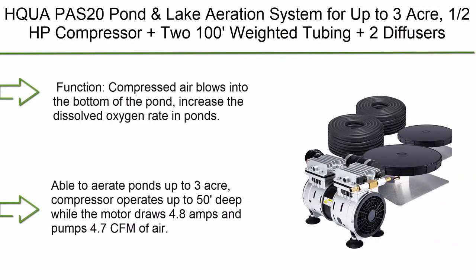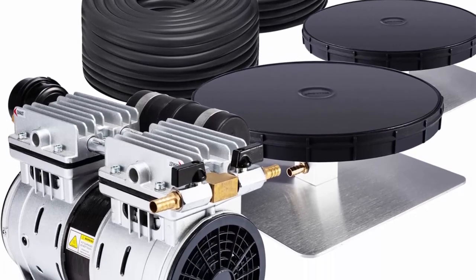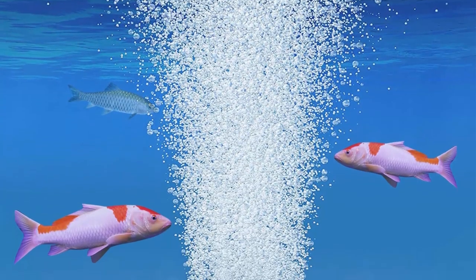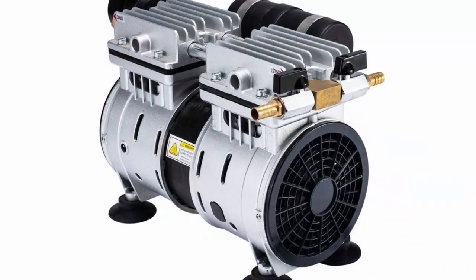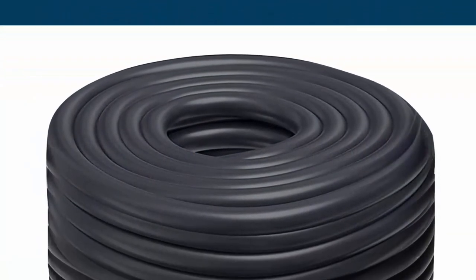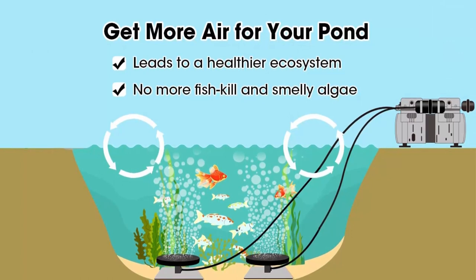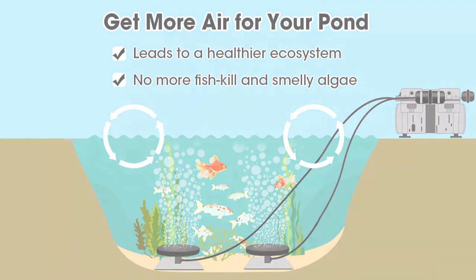Top 8: HQA PS-20 Pond and Lake Aeration System for up to 3 acres, 1.5 HP compressor, plus 2 x 100-foot weighted tubing and 2 diffusers. Compressed air blows into the bottom of the pond, increasing dissolved oxygen, keeping water clear, and reducing the chance of fish kills. Able to aerate ponds up to 3 acres. Compressor operates up to 50 feet deep, drawing 4.8 amps and pumping 4.7 CFM of air. Includes 100-foot high-quality airline hose and EPDM non-stick 10-membrane diffuser with 12-square stainless fitting.